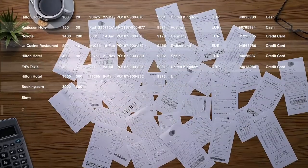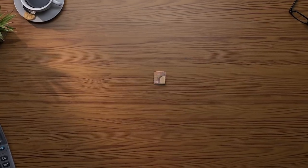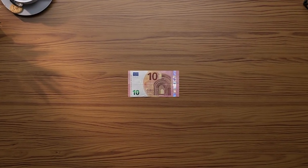VAT IT turns those small invoices back into your money. And we do it smartly. Very smartly.